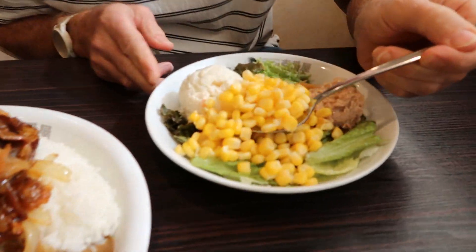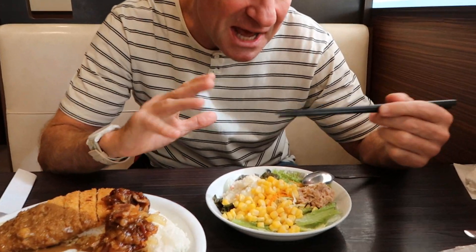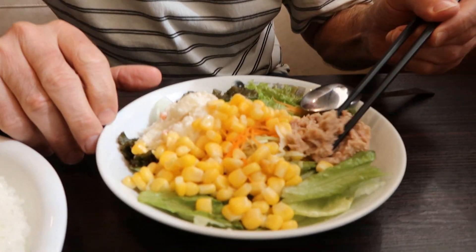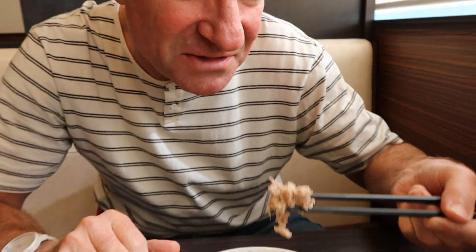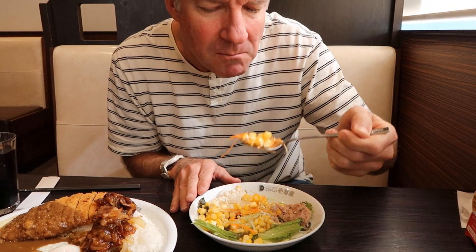It should be eaten with a spoon. Mmm, that's some really fresh corn. Tastes like it just came off the top. Let me eat some of the potato here — potato salad. Mmm, big chunks of potato in there. And the tuna — the tuna's got water in it. I prefer the water taken out and then a little bit of mayonnaise added would be better, but this is just the way they do it in Japan. The water or the oil stays in it, so not my favorite. The corn is amazing though — so fresh.